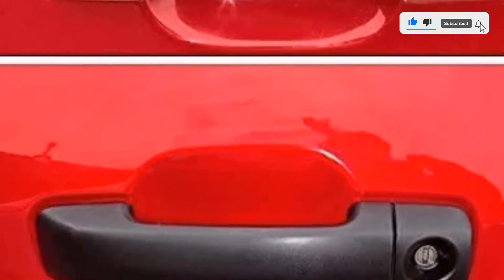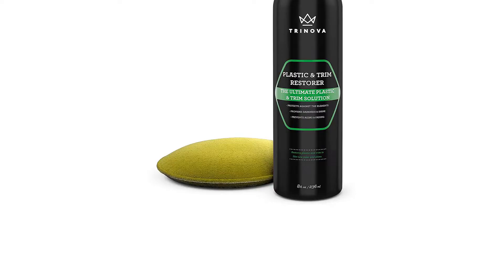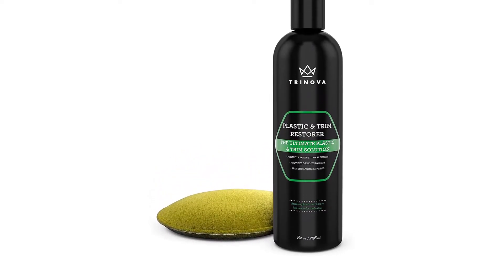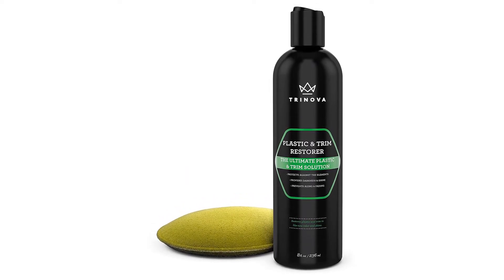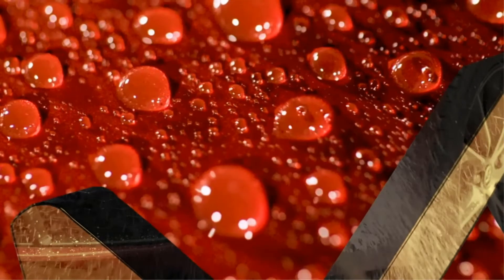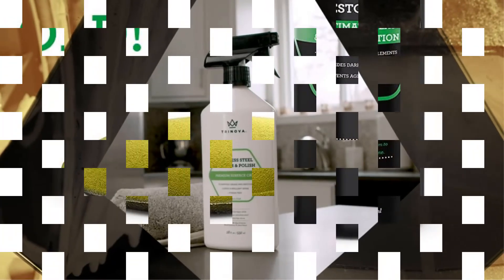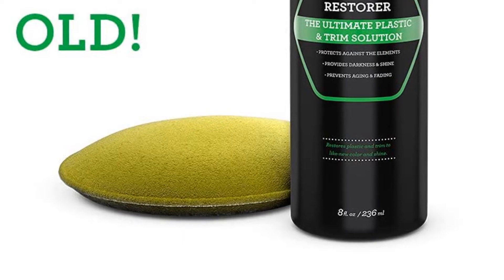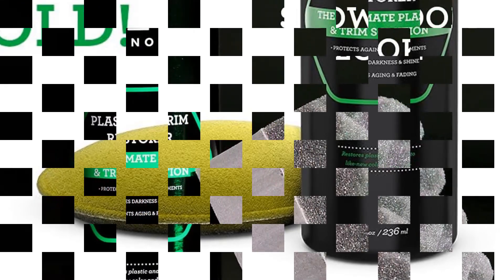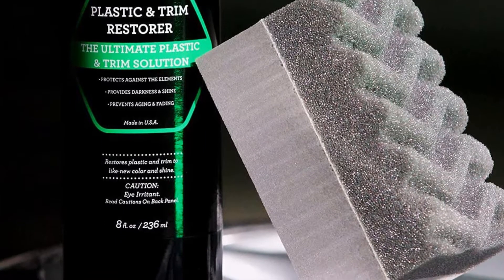Another benefit of the product is that it is able to prevent surface aging. The natural elements can easily dull and damage surfaces with time. Having this kind of trim and plastic restorer makes the parts look newer than their true age. The formula further prevents fading and cracking. The product is also good as it leaves no streaks. With many other options leaving you with streaks, it is worth getting this one. It also allows for ease of application, making it one of the best to use.